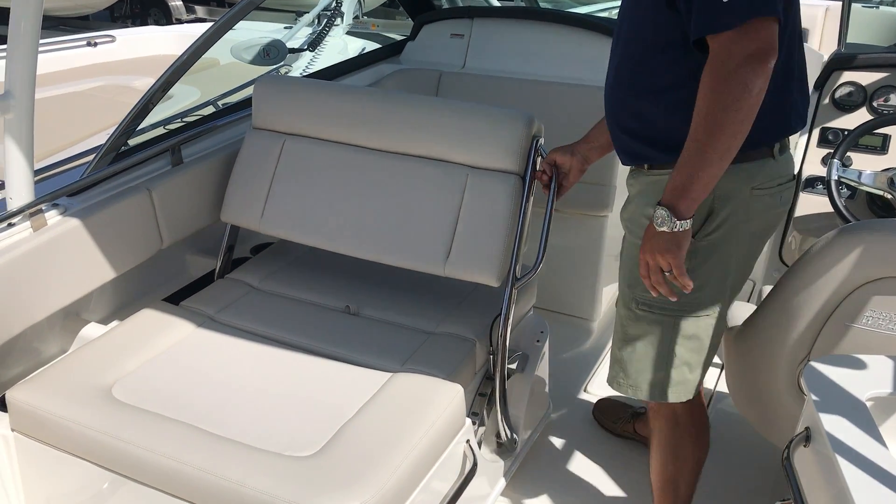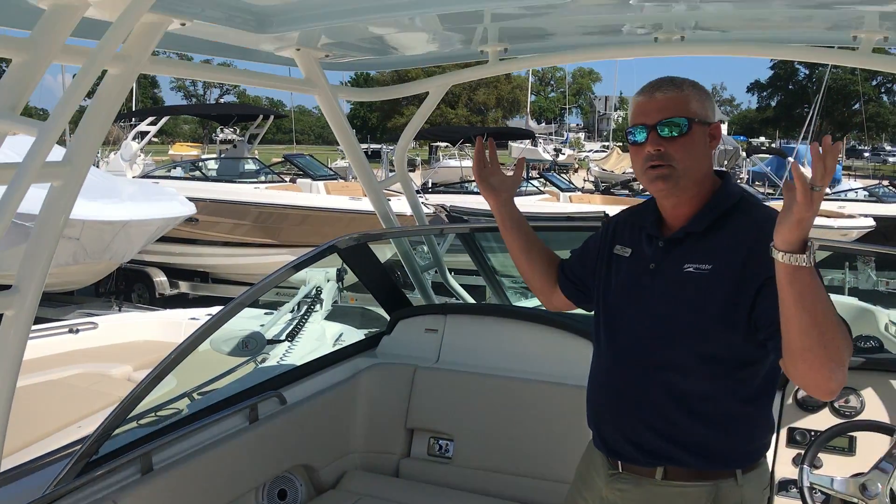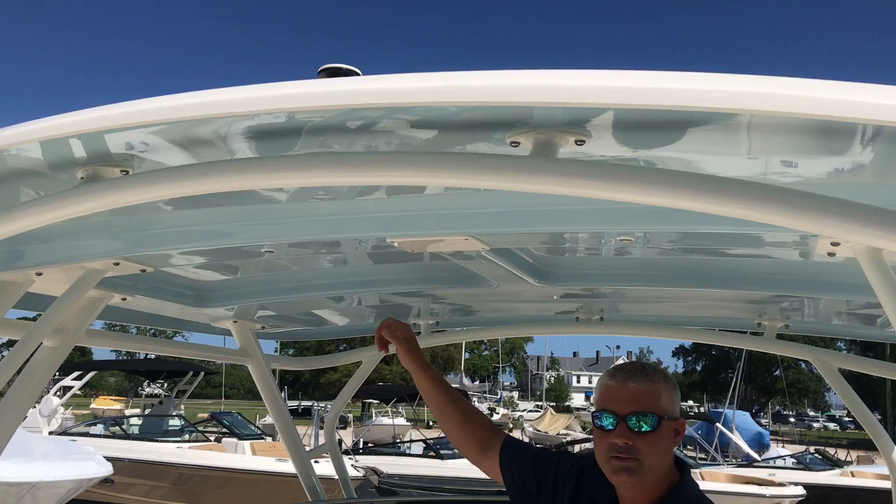You can set it at different levels, and if you're tired you can lay all the way fully down underneath this really big hard top, which is the same color as the outside of the boat.